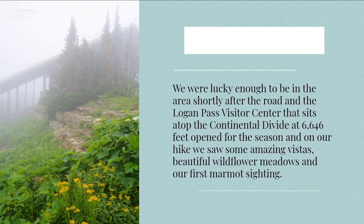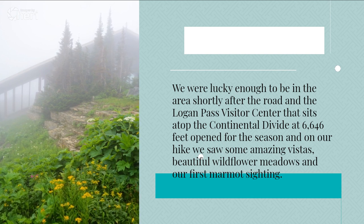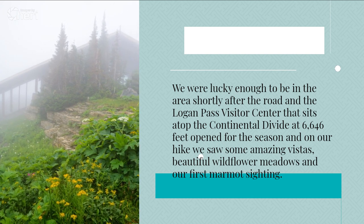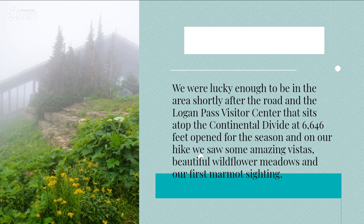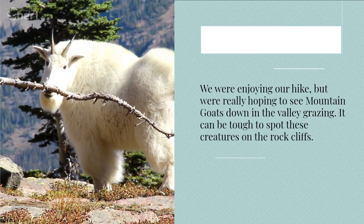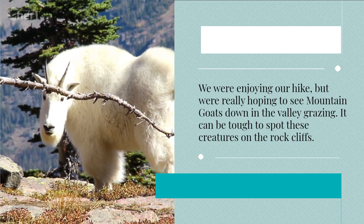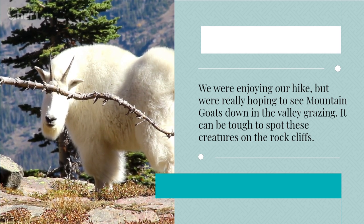We were lucky enough to be in the area shortly after the road and the Logan Pass Visitor Center, which sits atop the Continental Divide at 6,646 feet, opened for the season. On our hike we saw some amazing vistas, beautiful wildflower meadows, and our first marmot sighting. We were enjoying our hike but were really hoping to see mountain goats down in the valley grazing. It can be tough to spot these creatures on the rock cliffs.